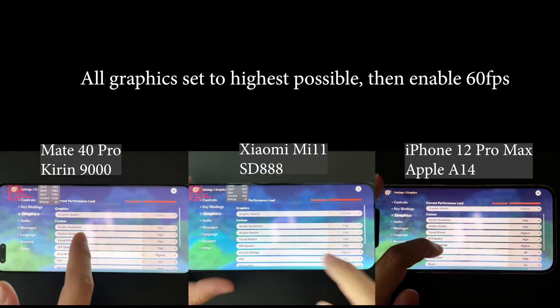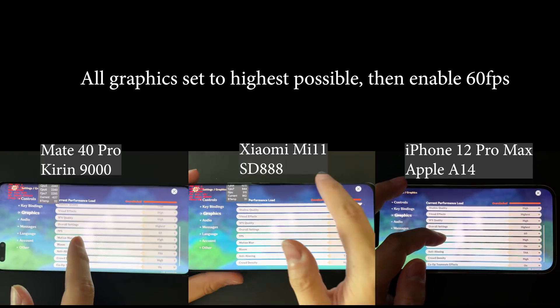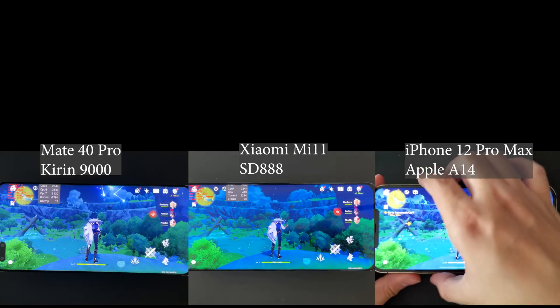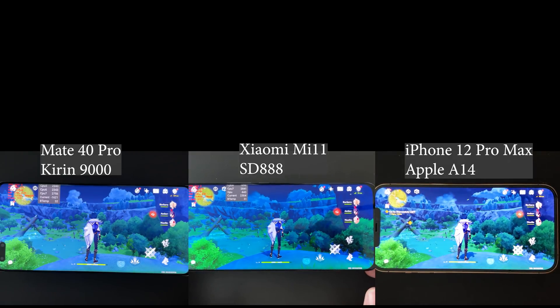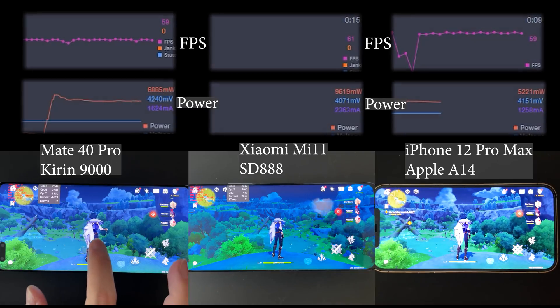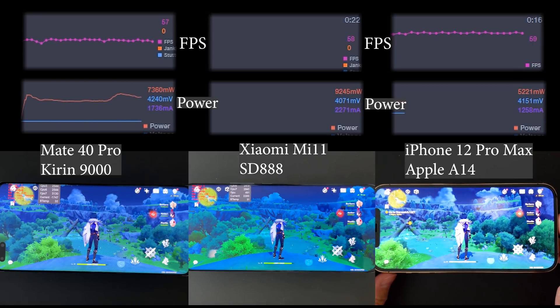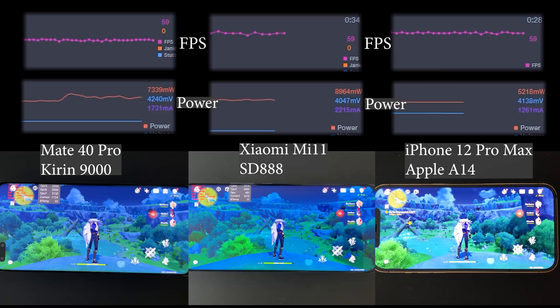The game we are testing today is Genshin Impact with all graphic settings at the highest possible and 60fps enabled. This test is different from previous ones - instead of casually playing for 10 minutes, I'll leave my character standing still at the same spot looking in the exact same direction for 20 minutes. This makes the test more fair and controlled, ensuring all devices are under the exact same load.